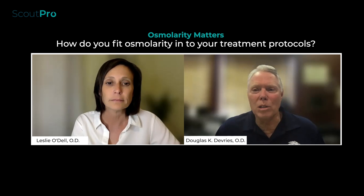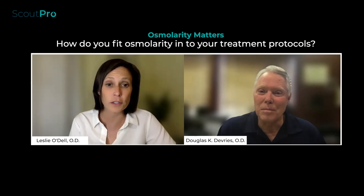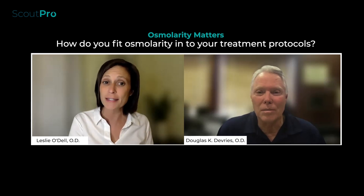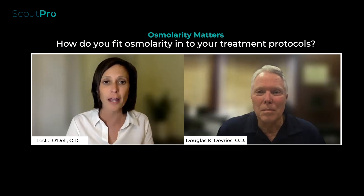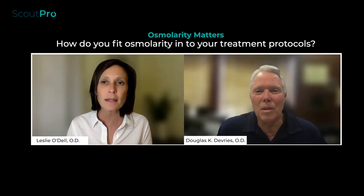Tell me how osmolarity fits in as you're treating and following a patient. We do this all the time — especially with dry eye patients, every visit. The one thing I wish existed would be an EHR that could show a nice graph of osmolarity over time, because we don't have good dry eye modules for tracking things. But we record it and look over it every visit. Patients are used to having lab work done and seeing a continuum of certain values — like vitamin D or lipid levels.